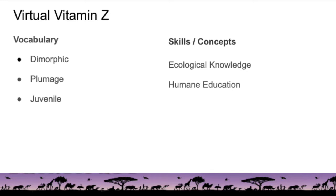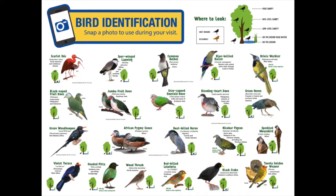The skills and concepts we will be working on today are ecological knowledge, because we're going to learn about some of the birds in the Matilda R. Wilson Free Flight Aviary. Our activity will relate to humane education, which we will get to later. Let's use this bird identification sheet — available when you visit the Detroit Zoo — and use color, size, and where we find the birds to help us identify them.